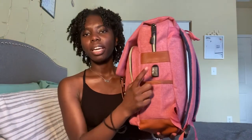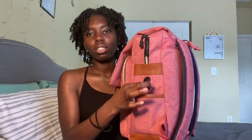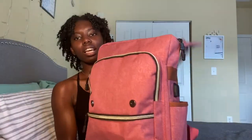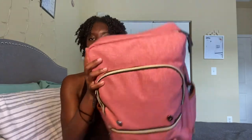An extra ponytail holder if I need it. And then I got some lip balm and I got lip gloss — NYX Butter Gloss. I just keep these in the side. This backpack has a charging port so I can charge my phone if I need it. If I was going to charge my phone I would just plug it up.